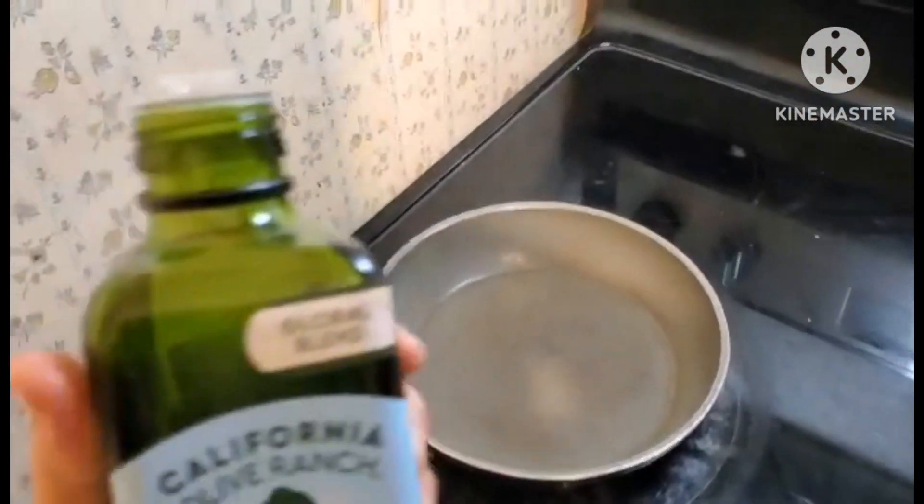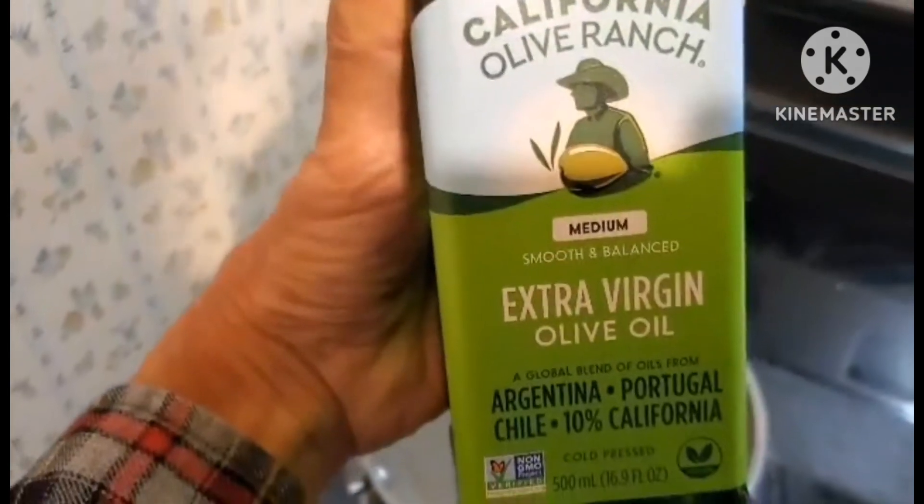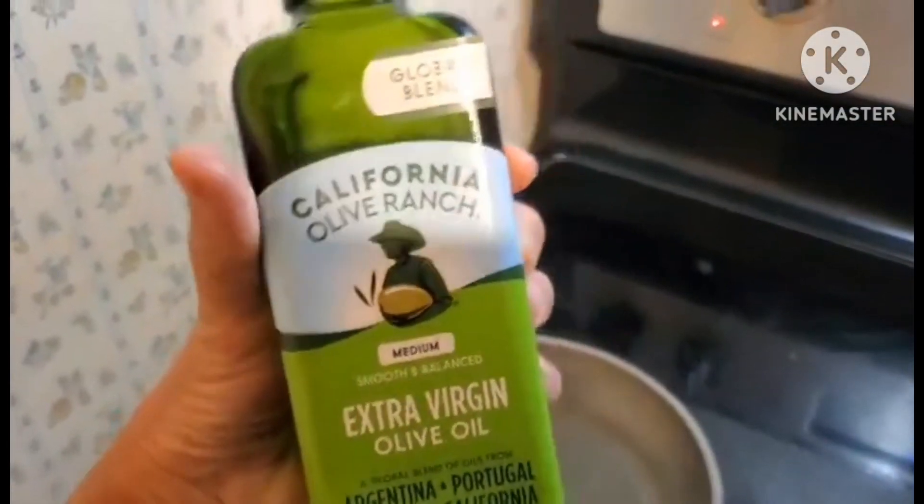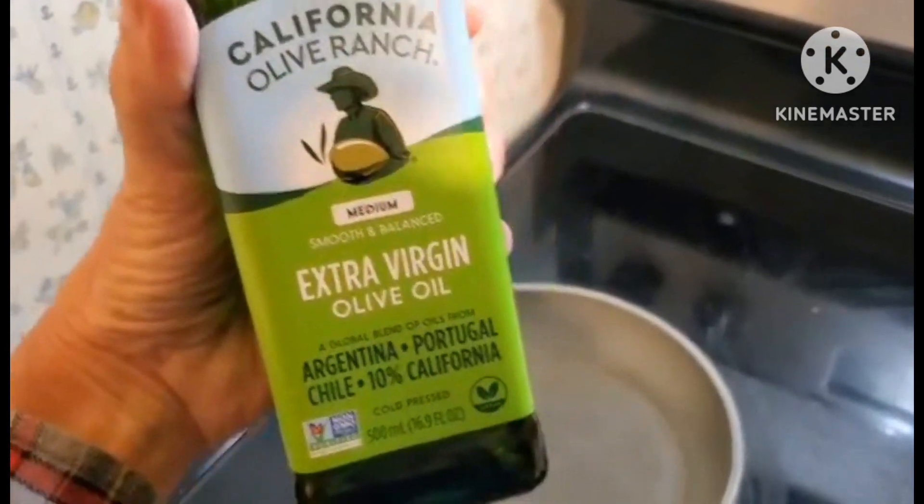Good morning, it's Saturday extended breakfast tour. I'm going to cook some eggs to go with my breakfast, so stay tuned. First I'll put some oil in the pan. I always mostly use olive oil; if not that, I use coconut oil or butter to cook in.